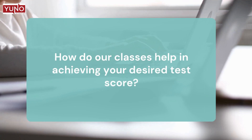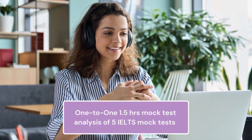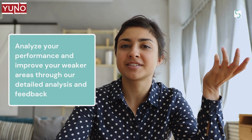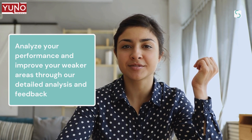Let's see what benefits these classes offer to you. This course includes 1 to 1.5 hours of mock test analysis for each of the 5 IELTS mock tests. The detailed analysis and feedback after the test helps you to analyze your performance and improve your weaker areas.